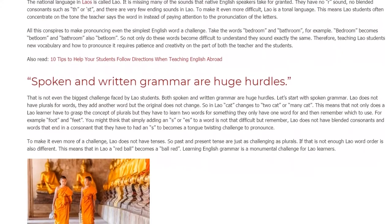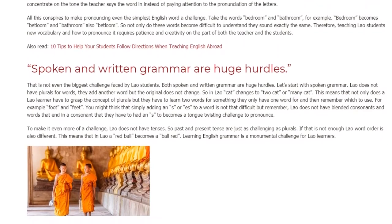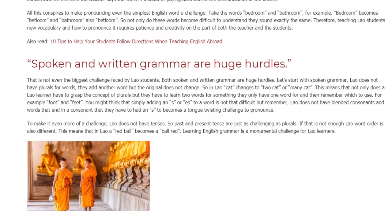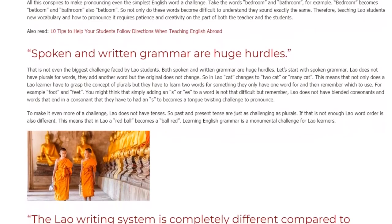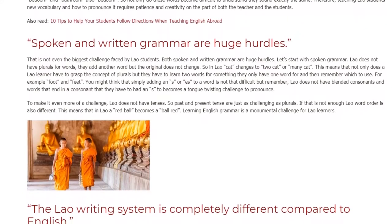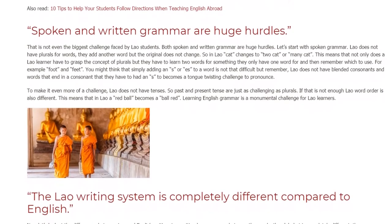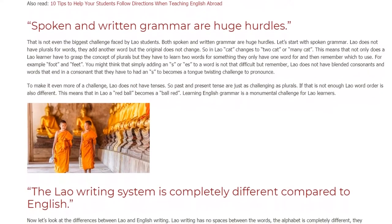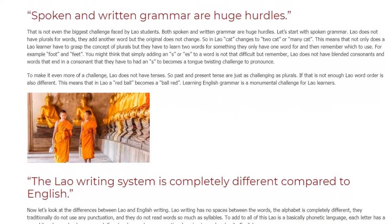This means that not only does a Lao learner have to grasp the concept of plurals, but they have to learn two words for something they only have one word for, and then remember which to use — for example, 'foot' and 'feet.' You might think that simply adding an S or ES to a word is not that difficult, but remember, Lao does not have blended consonants, and words that end in a consonant that they have to add an S to become a tongue-twisting challenge to pronounce.